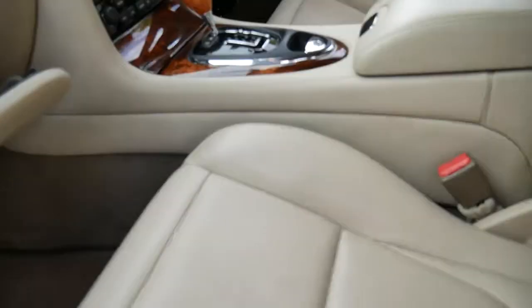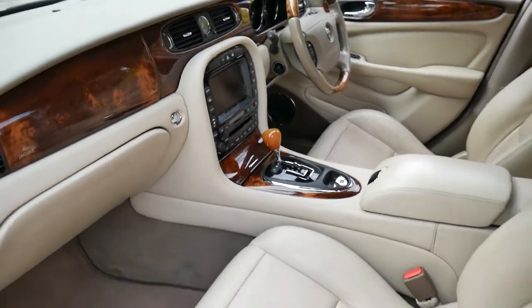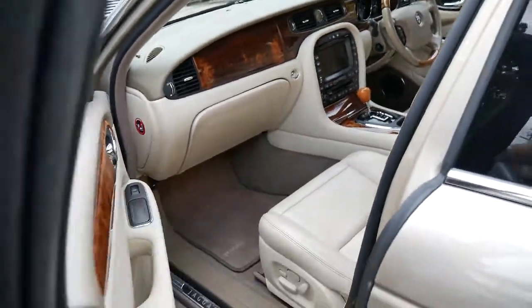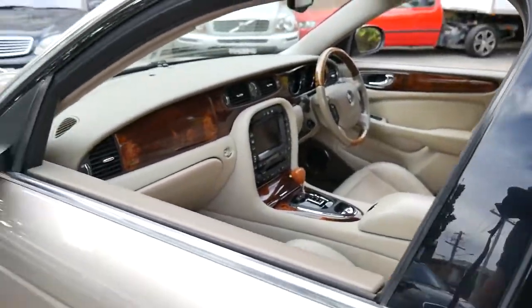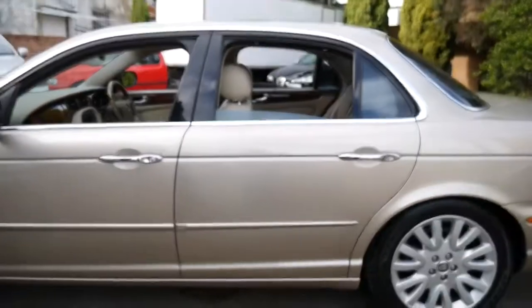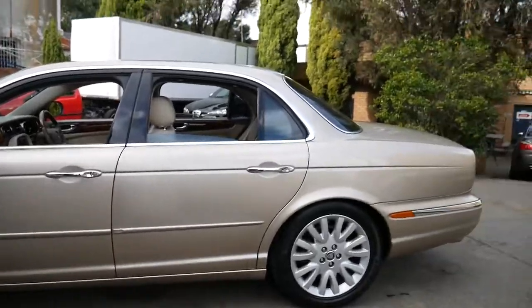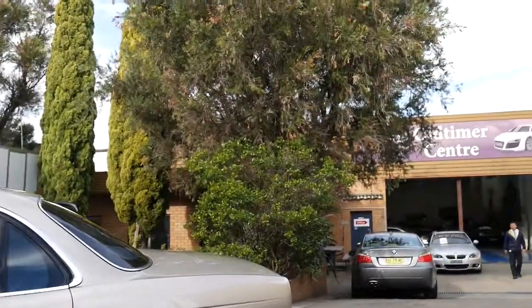There's the glove box and the navigation CD. Thank you so much for taking the time to watch our video. Our location is Marrickville in Sydney — we're about 20 minutes from the airport. Thanks again for watching, and we look forward to hearing from you.